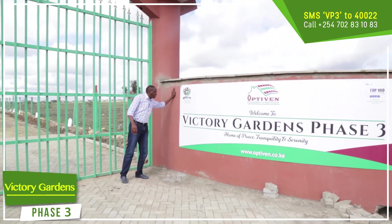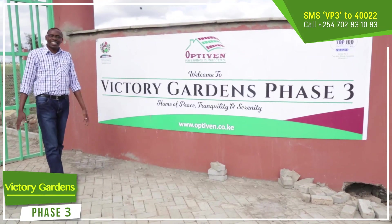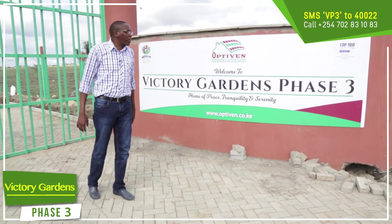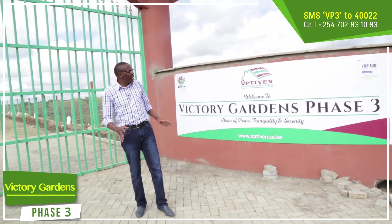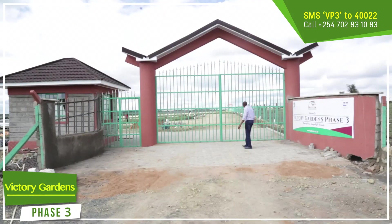As you can see the quality of work — Victory Gardens Phase 3. To our customers, welcome to a home of peace. We want people to be peaceful here, a home of tranquility and serenity. That's what we are talking about — making sure that every aspect, be it of greening, be it of security, be it of artificial river, everything is done. Welcome to Victory Gardens Phase 3.